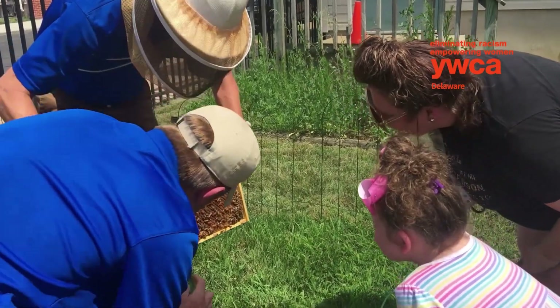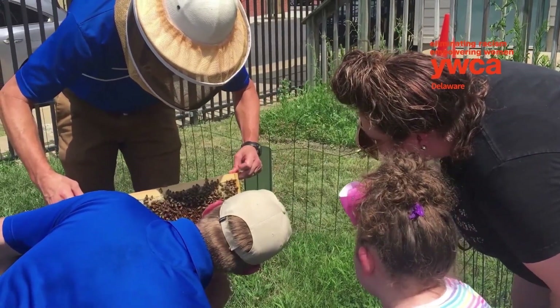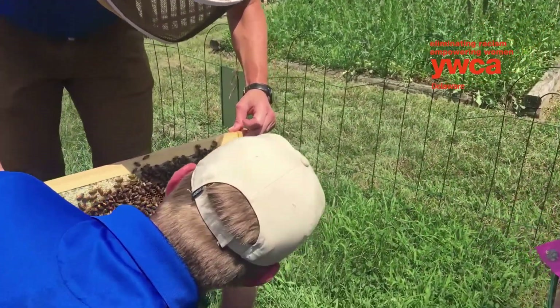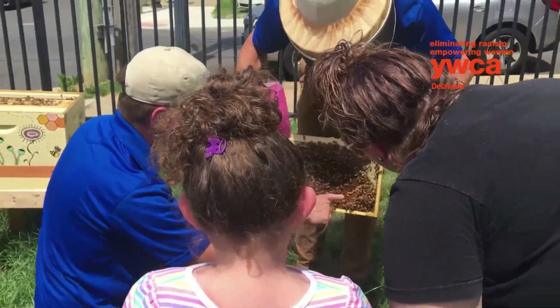The hen. We're feeding them sugar water just because they're new. They're putting sugar here.